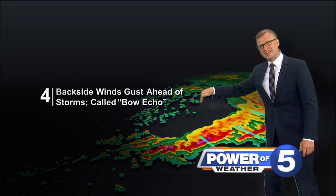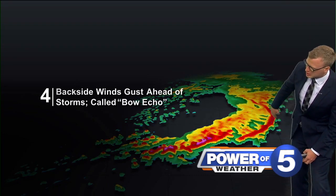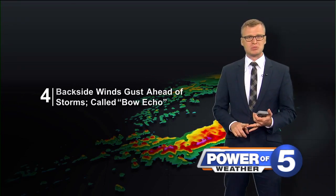It bows out and that is a good indication that you've got some strong straight-line winds pushing the leading edge of that — 60 plus miles per hour — knocking power out, knocking trees down. It can really do some damage.